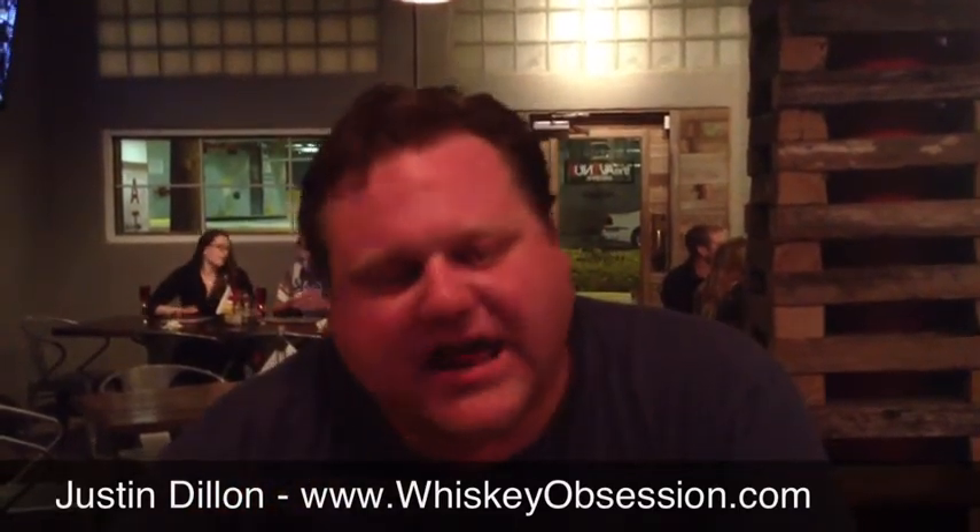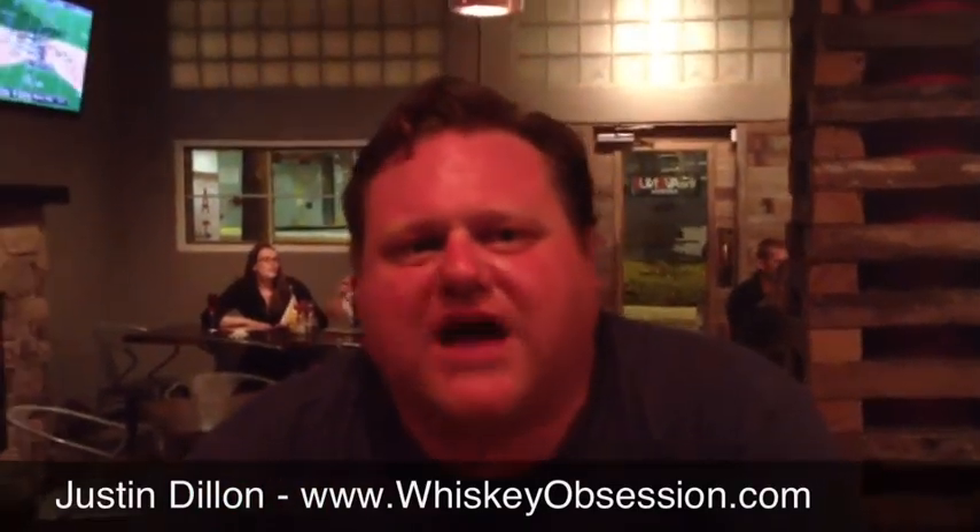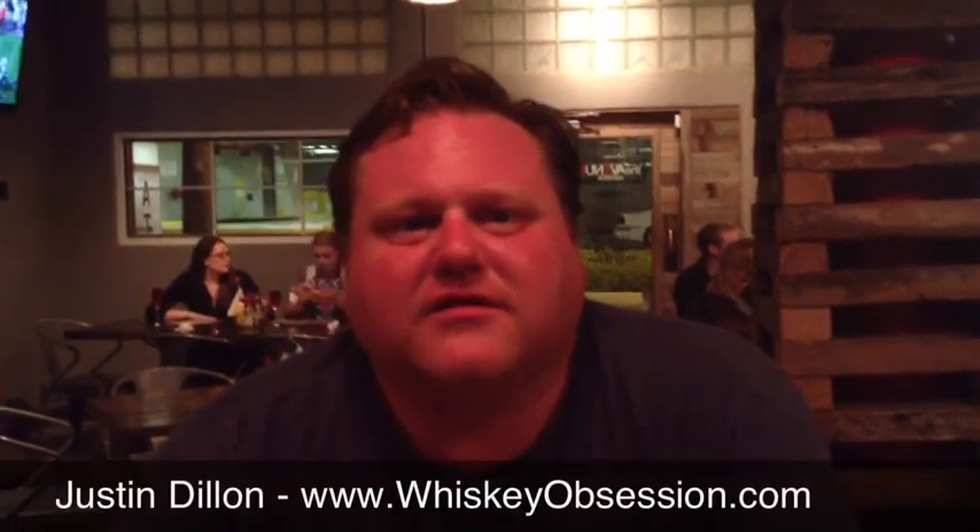I want to thank The Avenue for allowing me to shoot this video here tonight and to taste this — it was an excellent experience. If you're in downtown St. Petersburg, Florida, I highly recommend stopping in and checking out. They have one of the best whiskey selections in the city. Thanks again, Justin Dillon from WhiskeyObsession.com. Remember, thumbs up and comment below.